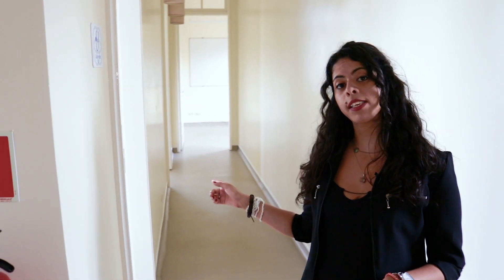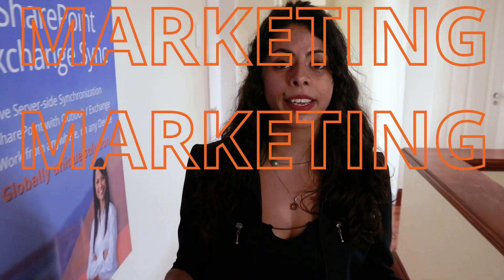So right behind me we have the meeting room — we have all of our brainstorms here. And those two offices are waiting for our next sales managers who are just about to join our company. Now let me show you where we get super creative: our marketing room.